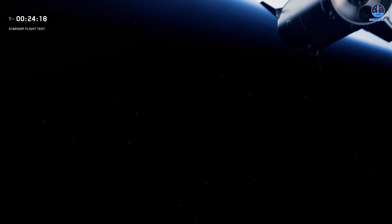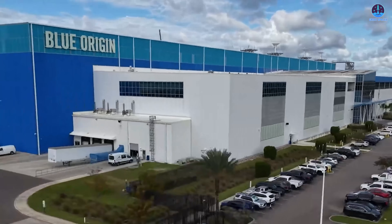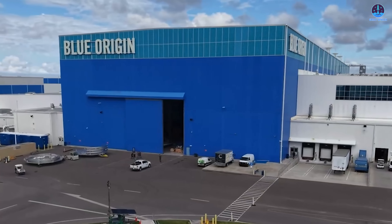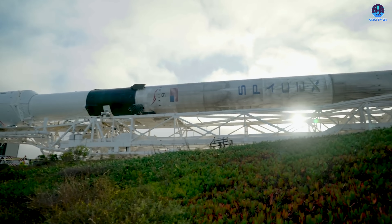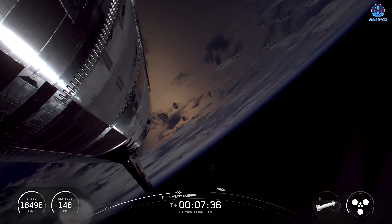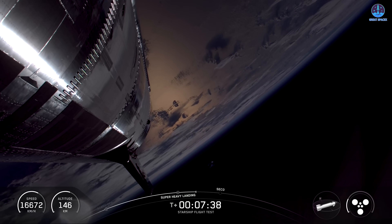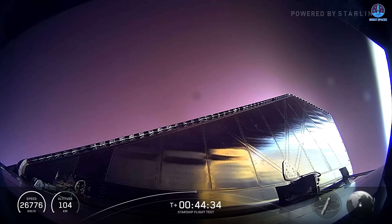Unlike Falcon 9's partial reusability, Starship is fully reusable, designed to make routine missions to the Moon, Mars, and beyond both practical and affordable. As competitors like Blue Origin, ULA, Rocket Lab, and Stoke Space race to catch up, SpaceX is already operating at industrial scale. From Starbase to LC-39A, every expansion signals the dawn of a new era defined by speed, innovation, and a bold vision for humanity's future in space.